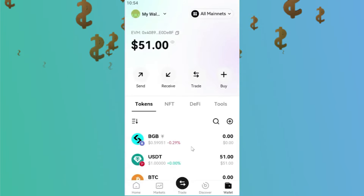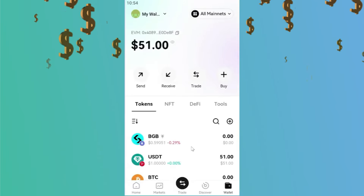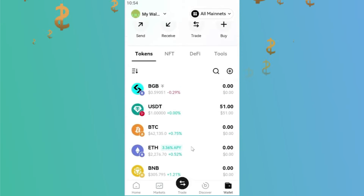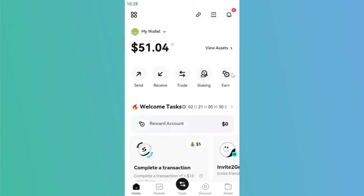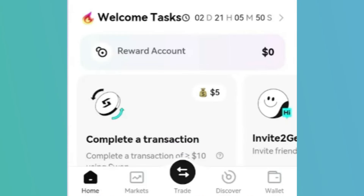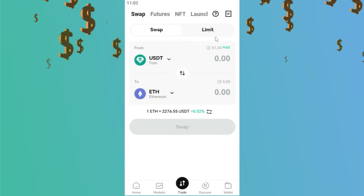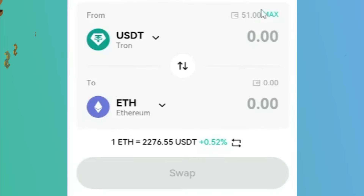Let me now demonstrate how to swap or exchange between cryptocurrencies. For instance, if you have Bitcoin and you want to convert it to Ethereum or vice versa, simply go to the TRADE section of the wallet. This will take you to the SWAP page, which is a basic feature. Usually, when you take part in an event, you will be required to swap or exchange one kind of cryptocurrency for another within the wallet.